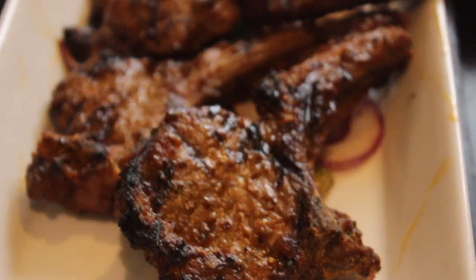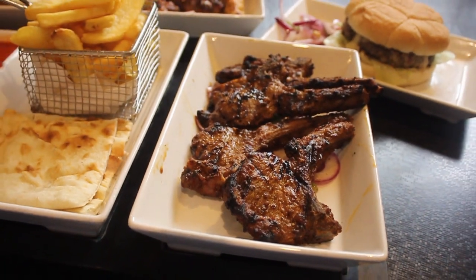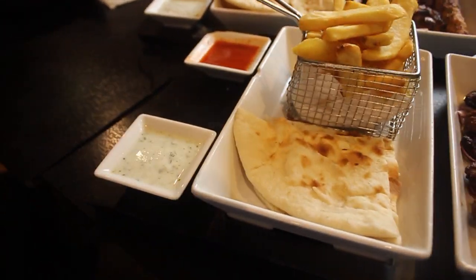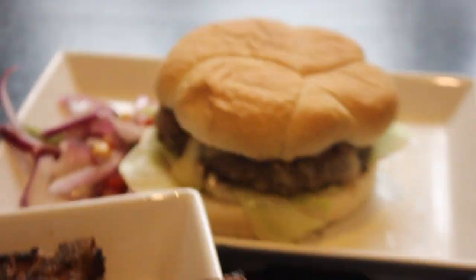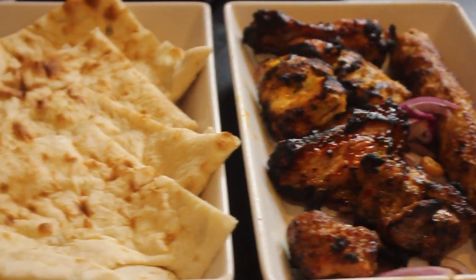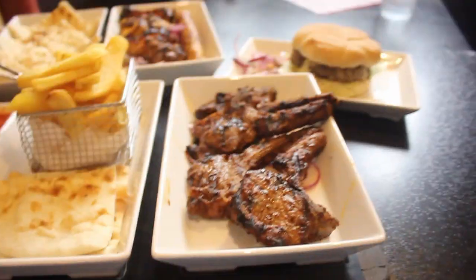Look at these chops — unbelievably appealing. You get four chunky chops, thick cut chips, some naan, and a few sauces. Look at the cheese already oozing out on the lamb burger — that's your lamb burger. And the chicken platter looks beautiful with naan and sauce. Let's put down the camera and tuck into these chops. Still piping hot — I've been taking pictures and videos for 10 minutes.